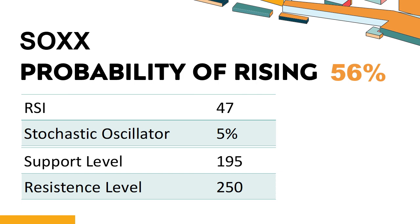The probability of SOXX share price rising is 56%. When the probability of rising is higher than 50%, the stock has a higher chance of rising. Combining multiple technical analysis indicators, SOXX has 3 bullish signals and 4 bearish signals. SOXX's short-term support level is 204. If it falls below 204 during the session, it will have a chance to test 195. SOXX's short-term resistance level is 240. If it breaks through 240 during the session, it will look up to 250. Thank you.